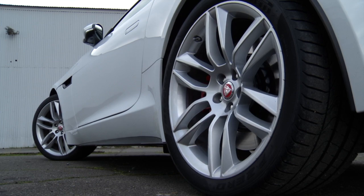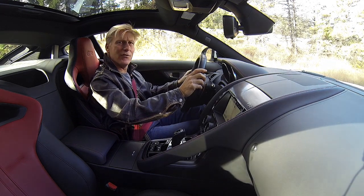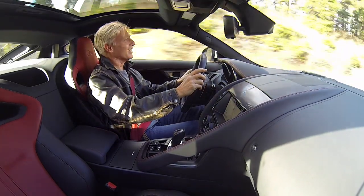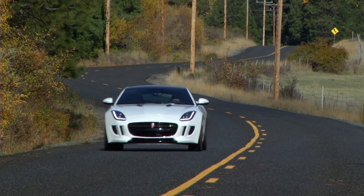F-Type R is rear-drive for now. All-wheel drive will be standard in the spring of 2015. Jaguar claims 0-60 in 4 seconds — it seems a little faster than that. Top speed is 186 miles an hour, due to an electronic leash.